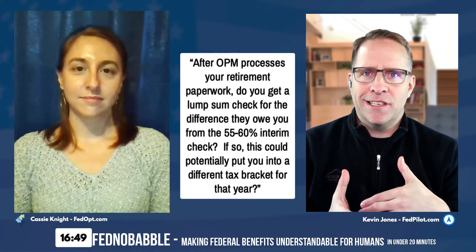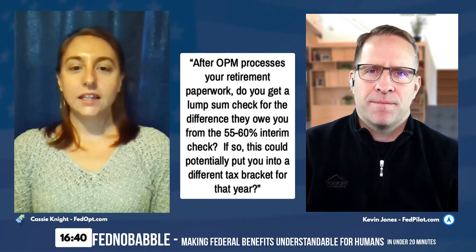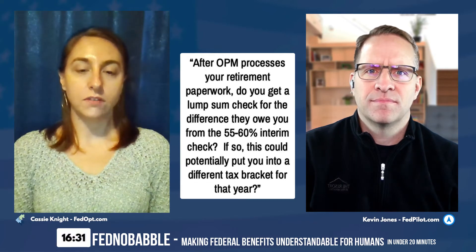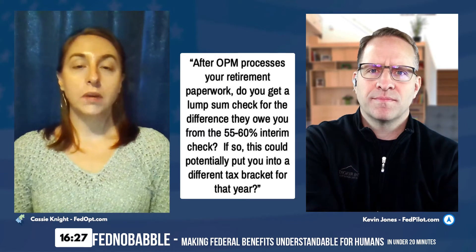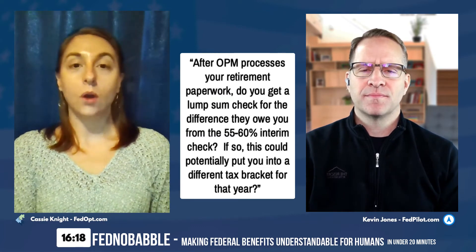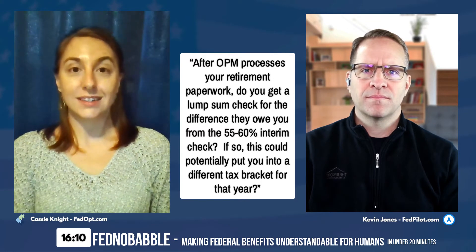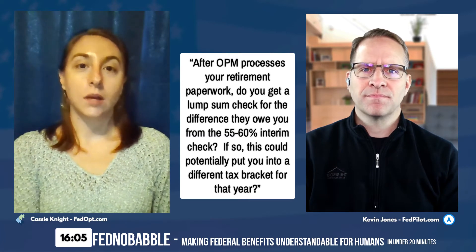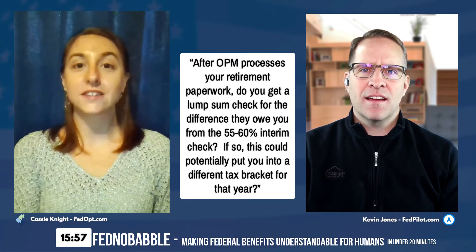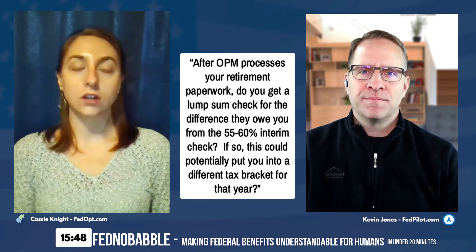If OPM under-withholds, you'll have to pay that back — though thankfully that doesn't happen too often. They seem to over-withhold on purpose. Once OPM finalizes your retirement application, you'll receive a lump sum for whatever is owed to you from that 40 to 60 percent they didn't give you during the interim period. They will pay you a lump sum check once the retirement application is finalized, the pension amount is determined, and withholdings are settled — then they give you that money back.